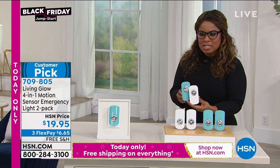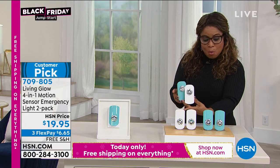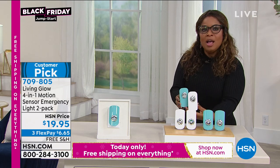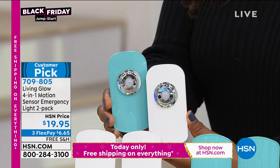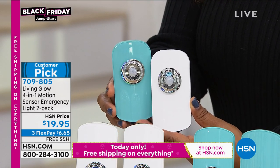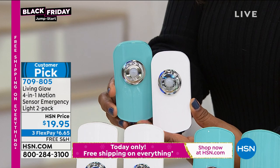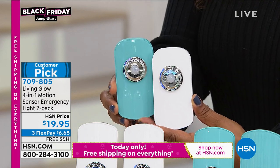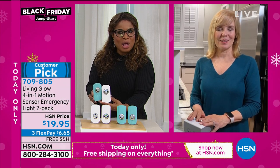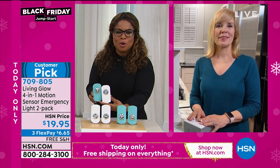We also have the aqua — great nightlight for a kid's room. Your kids, when they were small, they'd be afraid getting up in the middle of the night. This is perfect for any space in your home.